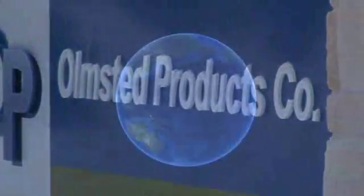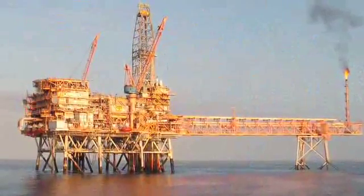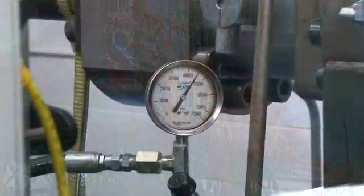If you have a high-flow, high-pressure application and you don't know how to control that flow at those high pressures, come talk to us. As the world evolves, people are drilling in deeper water, they're taking mining equipment deeper into the earth. And when you're dealing with larger forces, those typically result in higher flow rates and higher pressures.